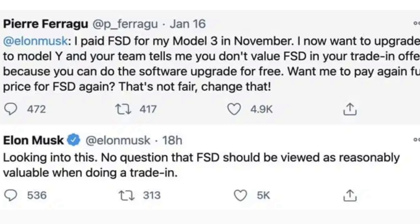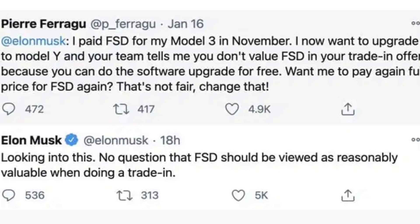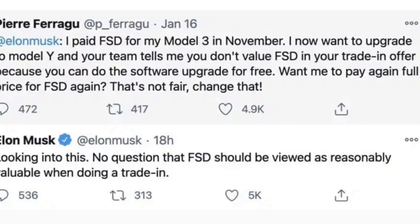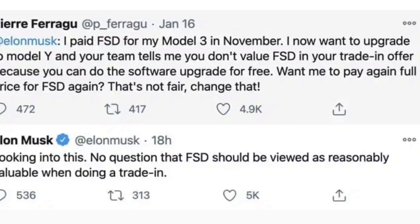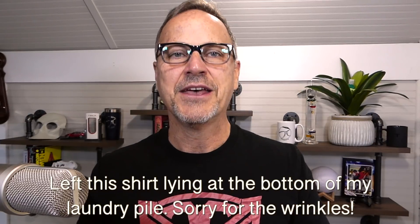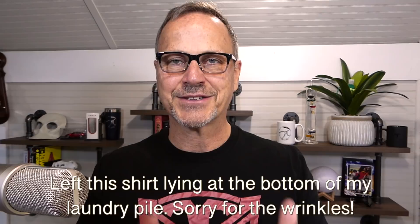I also ranted a bit about Tesla not valuing full self-driving on trade-in. Turns out I spoke a little bit too soon. Elon Musk has said they are working on solving the problem by valuing full self-driving or Enhanced Navigate on Autopilot at trade-in in the future. So apologies about not having seen that tweet or taking it into account. On the other hand, do remember that this isn't a done deal yet, and we don't know the terms of valuation — it might be just a small fraction of the original cost of the software. So I still say we have a right to be upset, but at least it seems to be moving in the right direction now, so that's good.